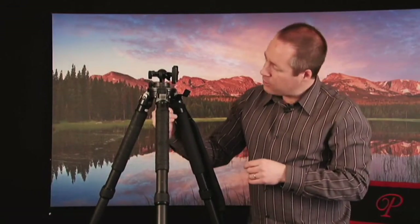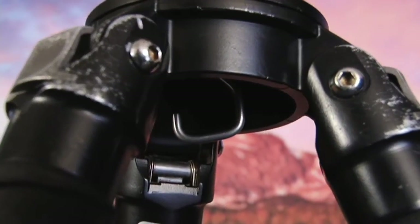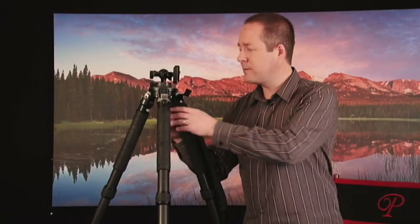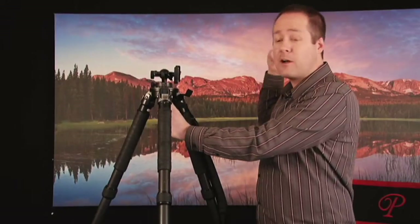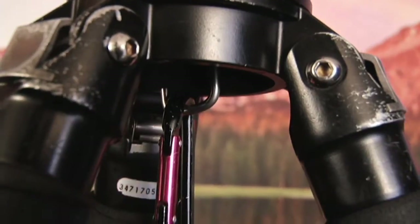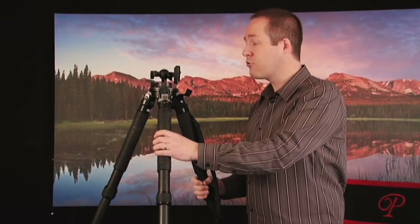I also look for a tripod that has a hook on the bottom, and I use this hook all the time. Being out in the mountains can often be quite windy, so I'll take off my big backpack, attach it to the hook, and the added weight gives me great stability. That way I can take pictures in some of the most extreme conditions.